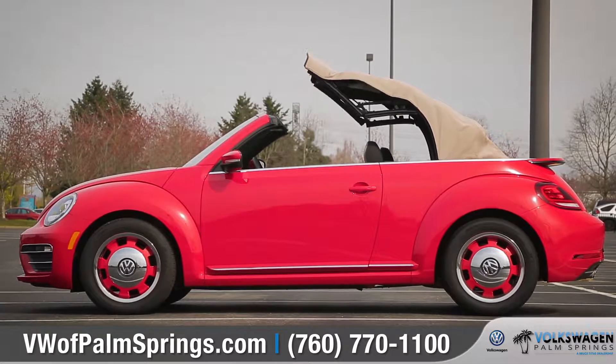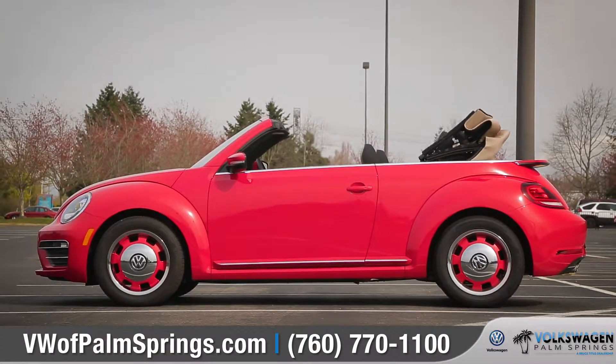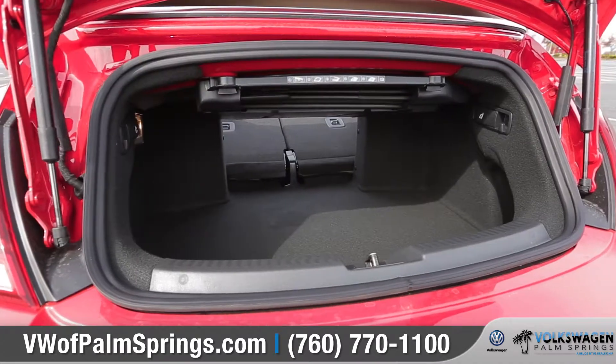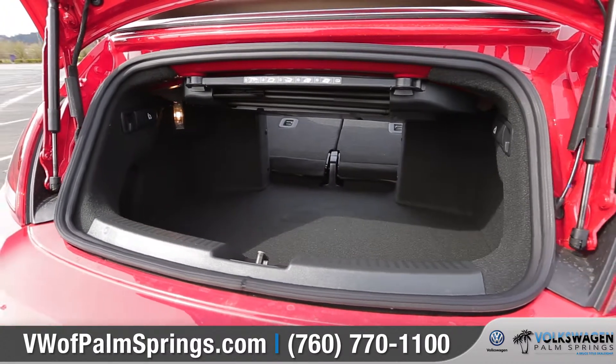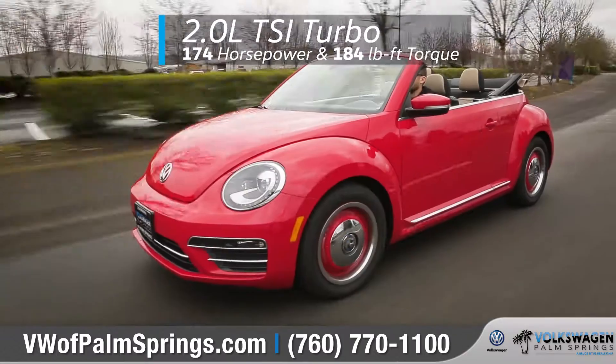Lower the power folding soft top with the push and hold of a button to let more outside in. And with the 50-50 split folding rear seats folded down, the Beetle Convertible delivers a surprising amount of cargo carrying capacity.